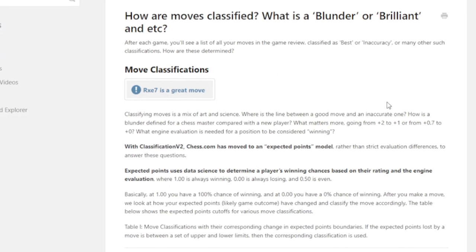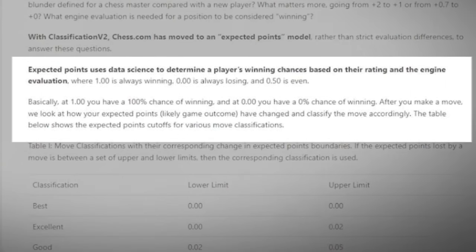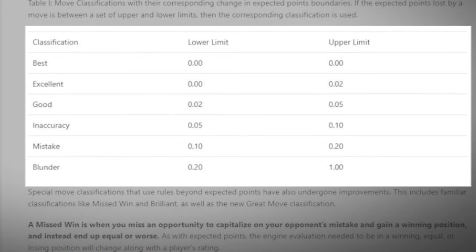They use a system they call Expected Points, which they describe as follows: Expected Points uses data science to determine a player's winning chances based on their rating and the engine's evaluation, where 1 is always winning, 0 is always losing, and 0.5 is even. There is a table that shows their criteria for 6 classes of moves, from best to blunder.